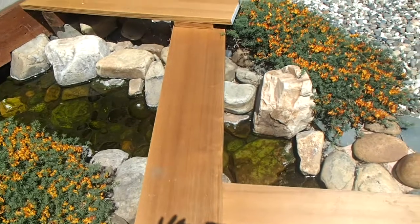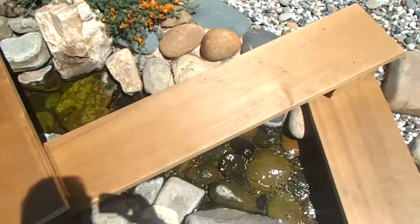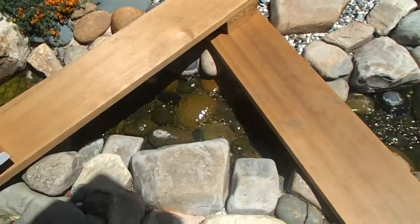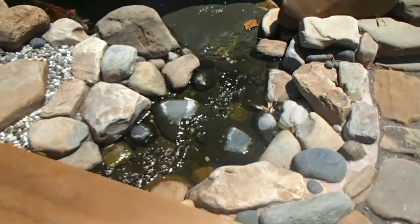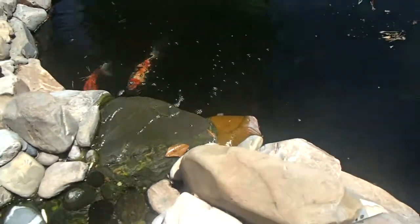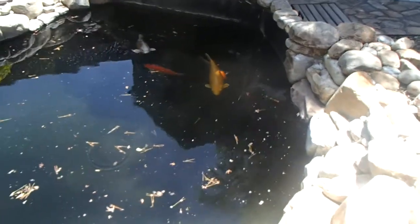We finally got those pressure treated planks out of the way that made up the bridge, with nice cedar planks in their place. That's a big improvement in terms of appearance, and we no longer have to worry about anything seeping out of the treated wood.